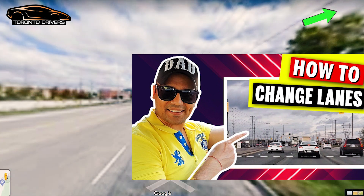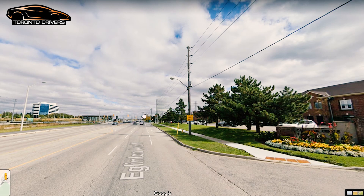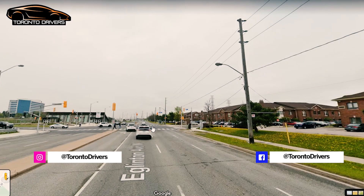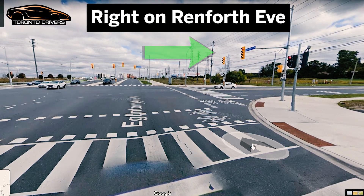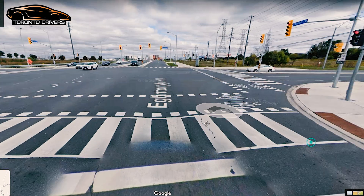You keep driving straight. Here at the intersection of Renforth and Eglinton, you will see the right turn lane. You'll have to get into the right turn lane to make the right turn onto Renforth Drive. It's a very busy intersection — there could be pedestrians and cars from this side, so you've got to watch out. You will creep up, look left and right, then make a safe right turn.